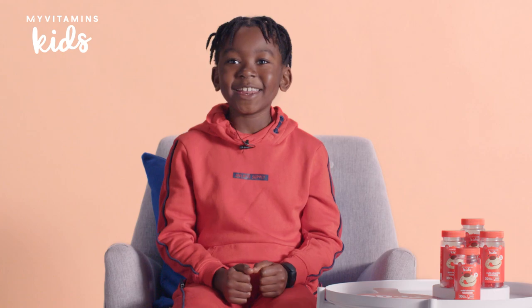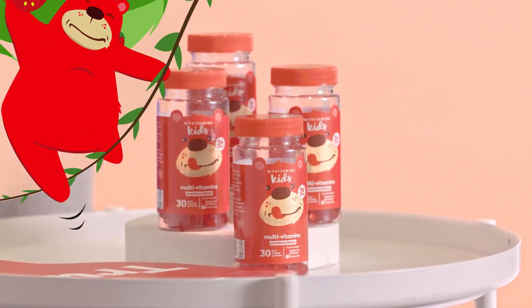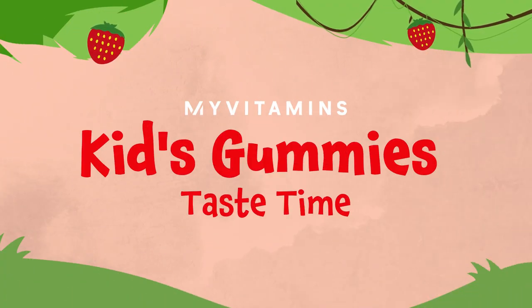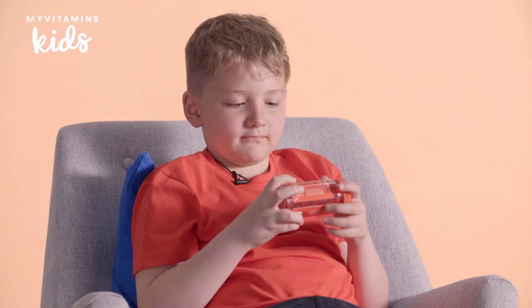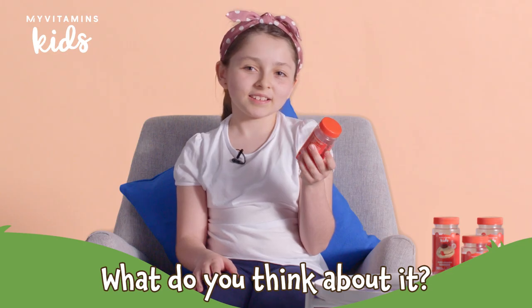Mmm. Very good. I feel the energy. What do you think about it? I think it looks nice and tasty. It looks like those sweet gummy bears.